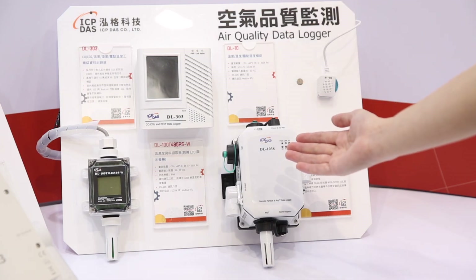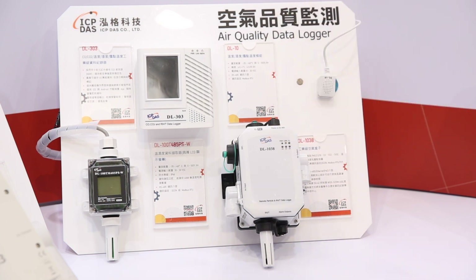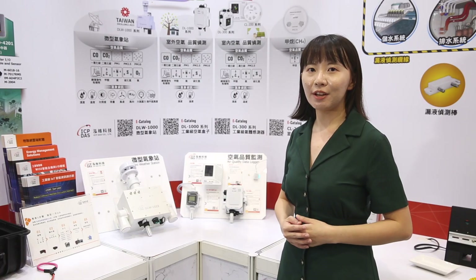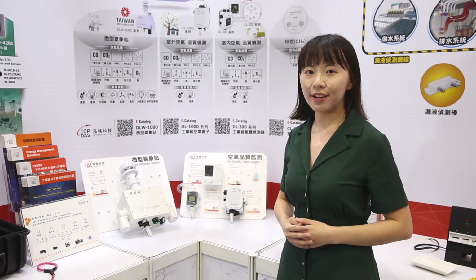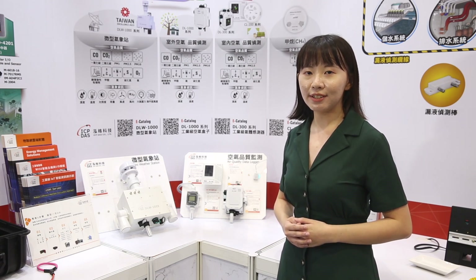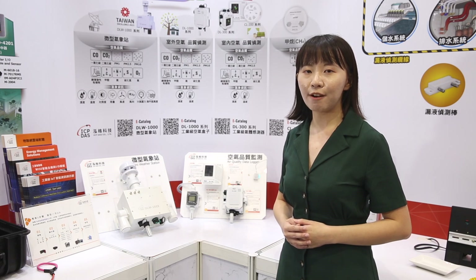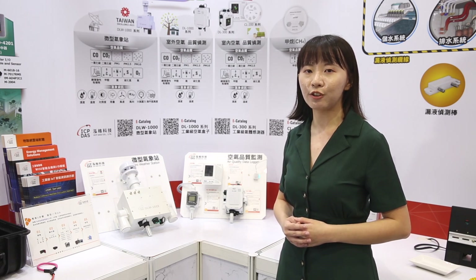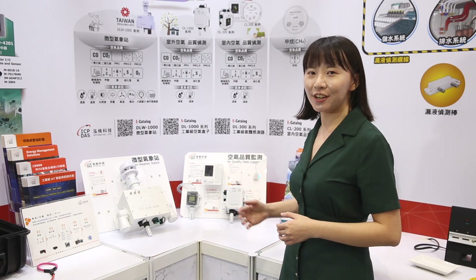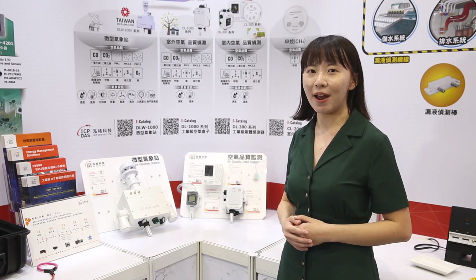The ICP-DAS Environmental Monitoring Module is deployed in clean rooms to collect data on PM1, PM2.5, and PM10, as well as the concentration of various gases. Since semiconductor manufacturing equipment and products are very sensitive to temperature and humidity variations, our DL series is also here to help you keep track of these parameters.